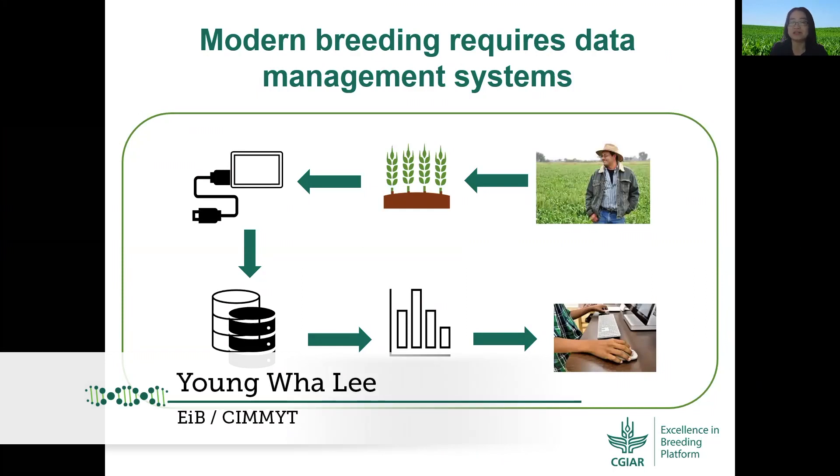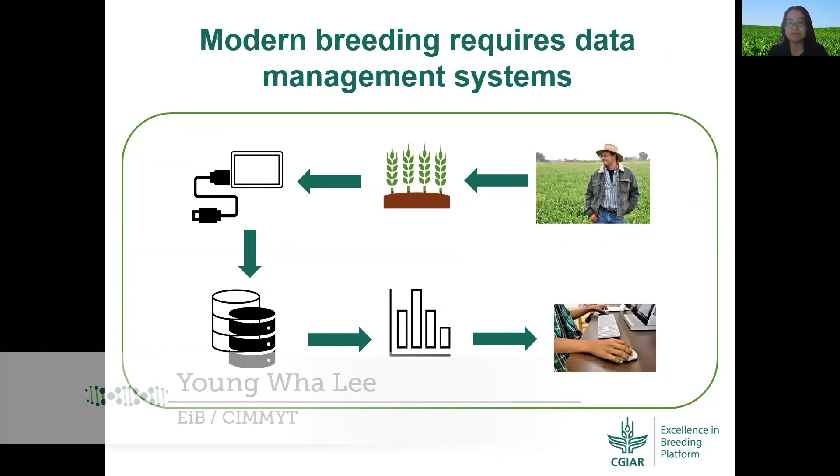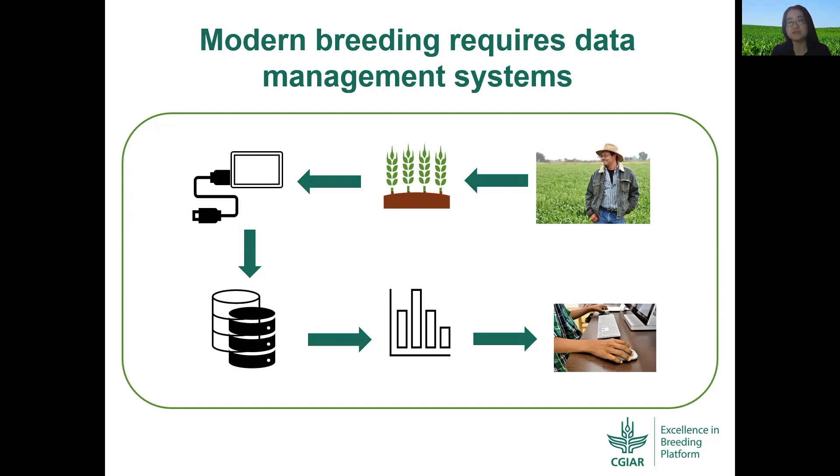Hello, my name is Youngwa Lee, and I lead Module 5, Breeding Informatics in the Excellence in Breeding Platform.